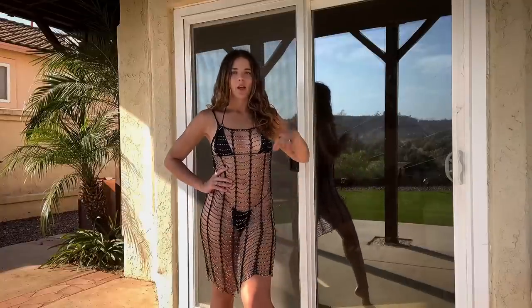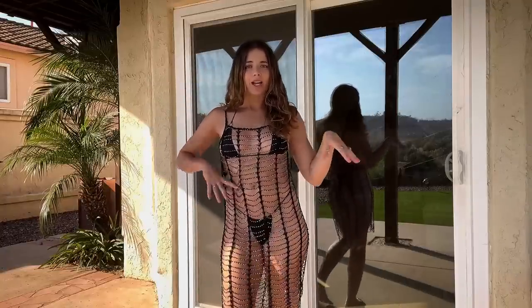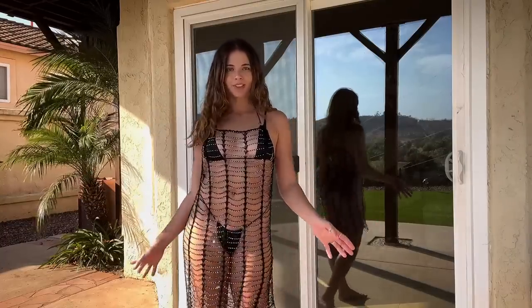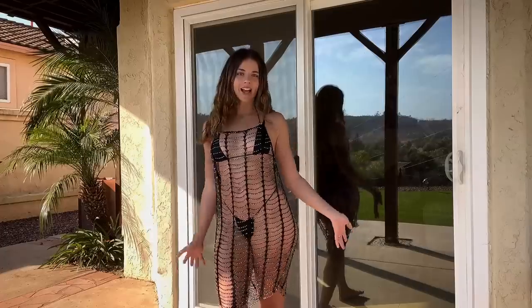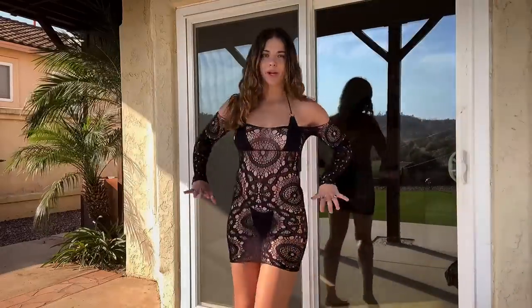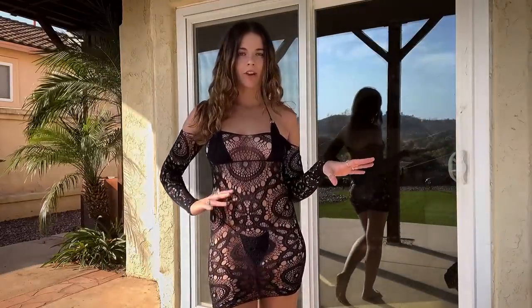This is definitely like boat vibes, beach vibes, party-type thing. This look has to be one of my favorites. Let me know which one's your favorite down in the comments below. It's time for me to try on the next look.